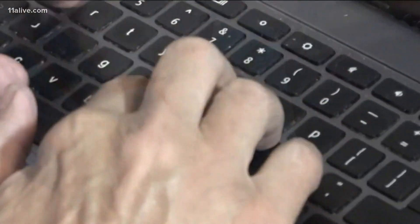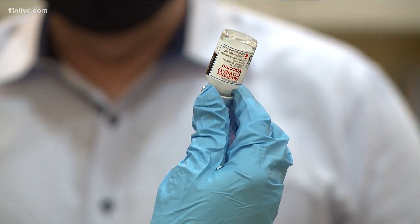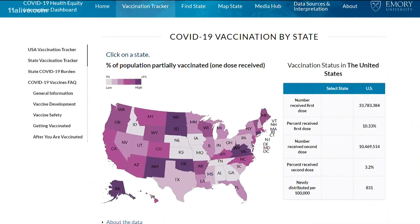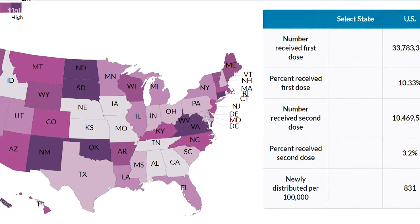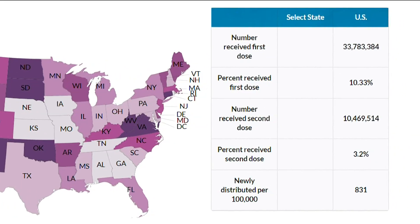With just a few clicks, you can now see where the COVID-19 vaccine is going across the U.S., what communities still need it, and what factors could be impacting the distribution. On Thursday, Emory unveiled its vaccine tracker. The technology is designed to help researchers better understand what causes racial disparities in COVID-19 vaccine distribution.